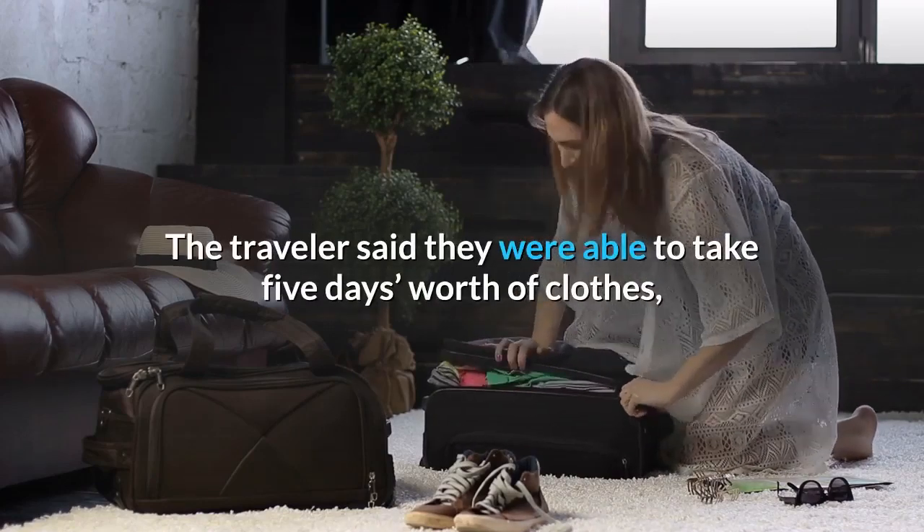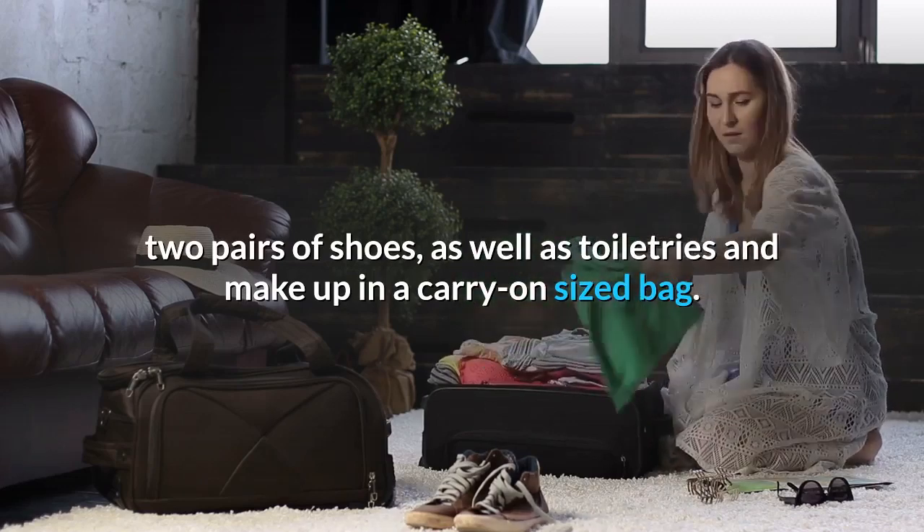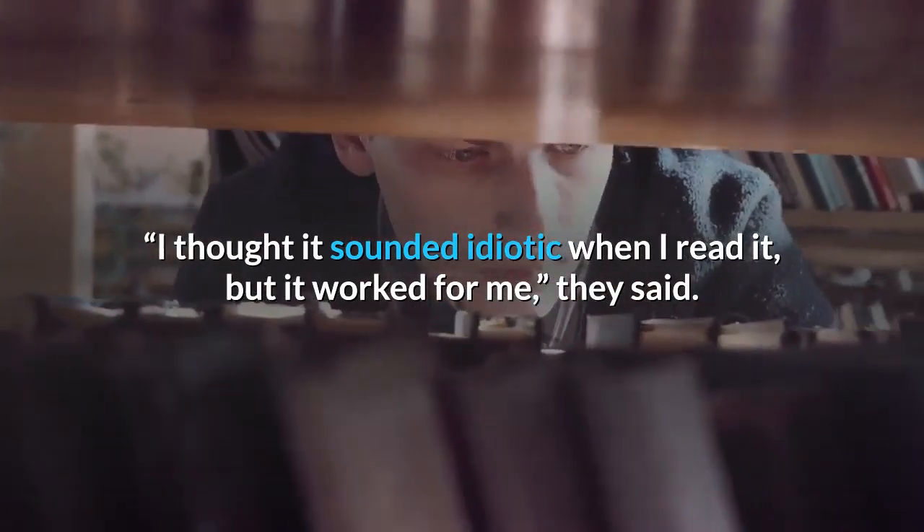The traveler said they were able to take five days worth of clothes, two pairs of shoes, as well as toiletries and makeup in a carry-on size bag. I thought it sounded idiotic when I read it, but it worked for me, they said.